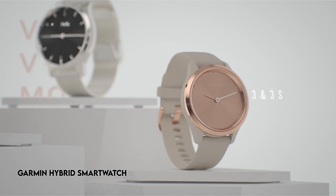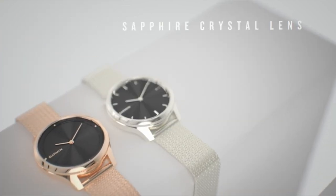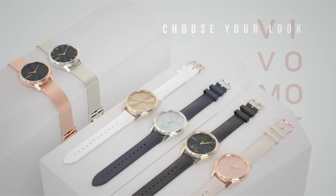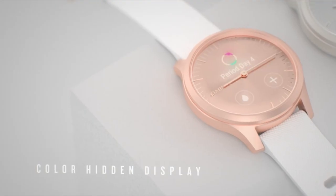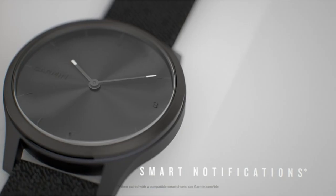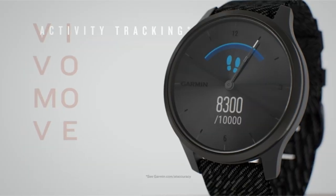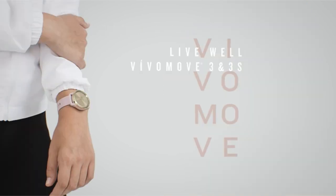At number 1: the Garmin Hybrid Smartwatch. This hybrid wristwatch blends classic analog looks with modern smart features, and it is meant to accommodate wrists with circumferences ranging from 110 to 175 millimeters. It has a battery life of up to 5 days in smart mode and an additional week in watch mode, which allows it to act as a regular wristwatch. When used with a compatible device, the watch maintains contact with your smartphone, offering smart notifications for incoming calls, text messages, and calendar events.